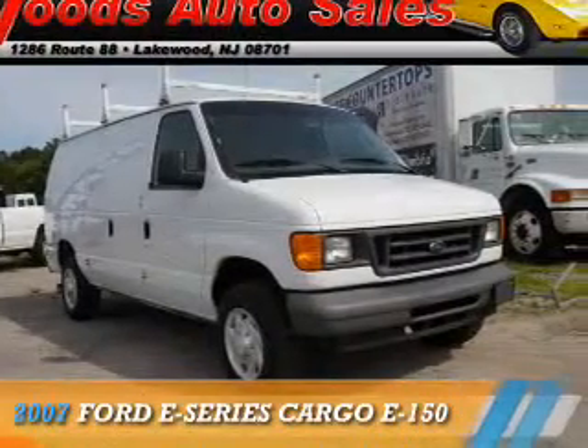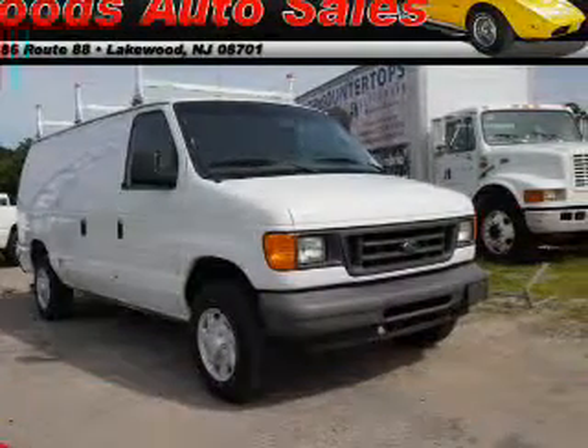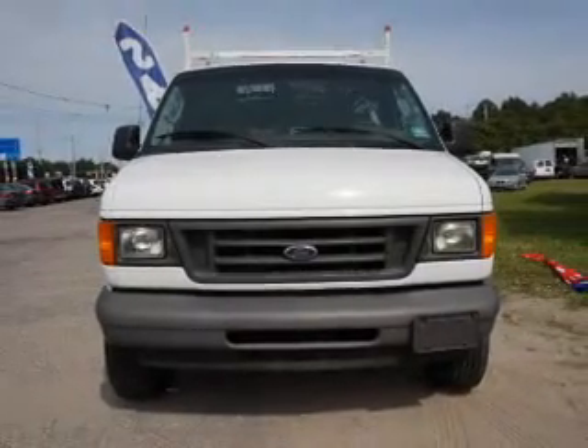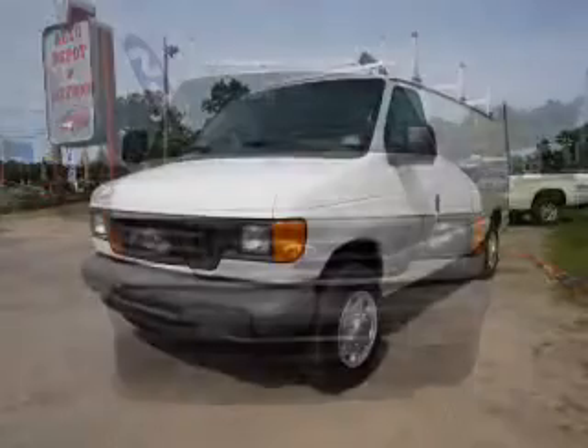This could be the vehicle you're looking for. It's powered by rear wheel drive, a 4.6 liter 8 cylinder engine, and an automatic transmission.